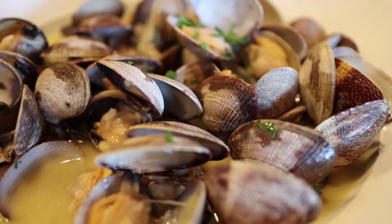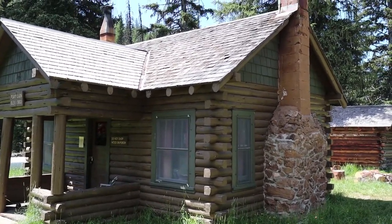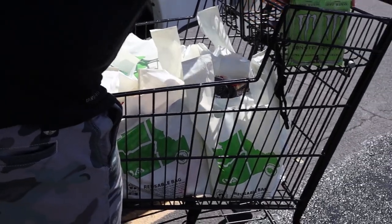Our first stop is Hood River, Oregon, where we're staying at a hotel, so it's going to be a lot of eating out. Next we're staying at a Forest Service cabin out in eastern Oregon, which is more like camping style. We will be in a cabin with a stovetop, an oven, and a grill outside. We're going to go grocery shopping beforehand and pick some items that are really easy to make.